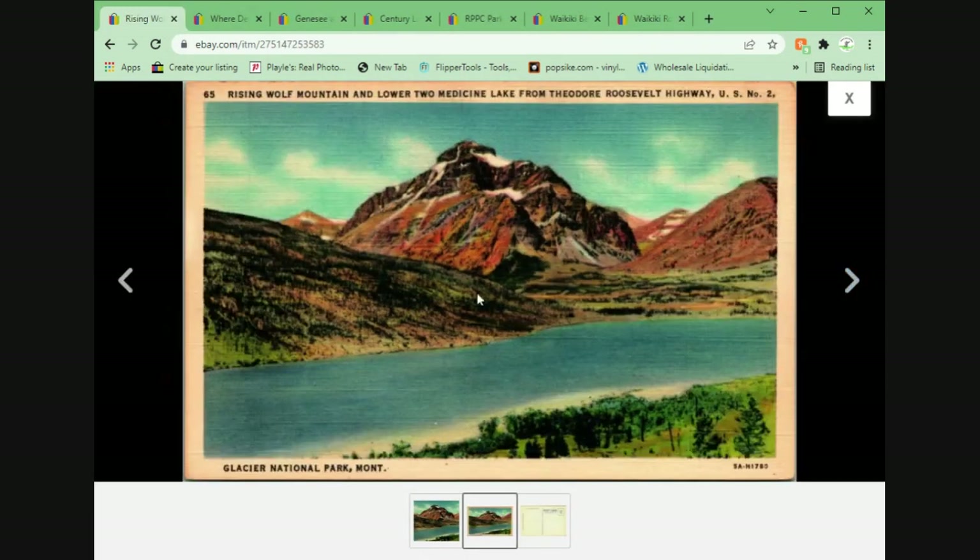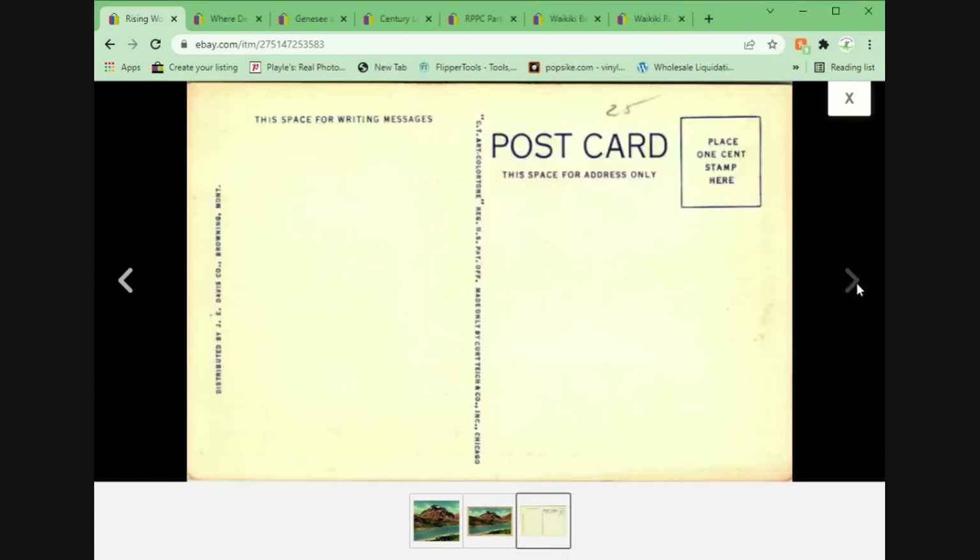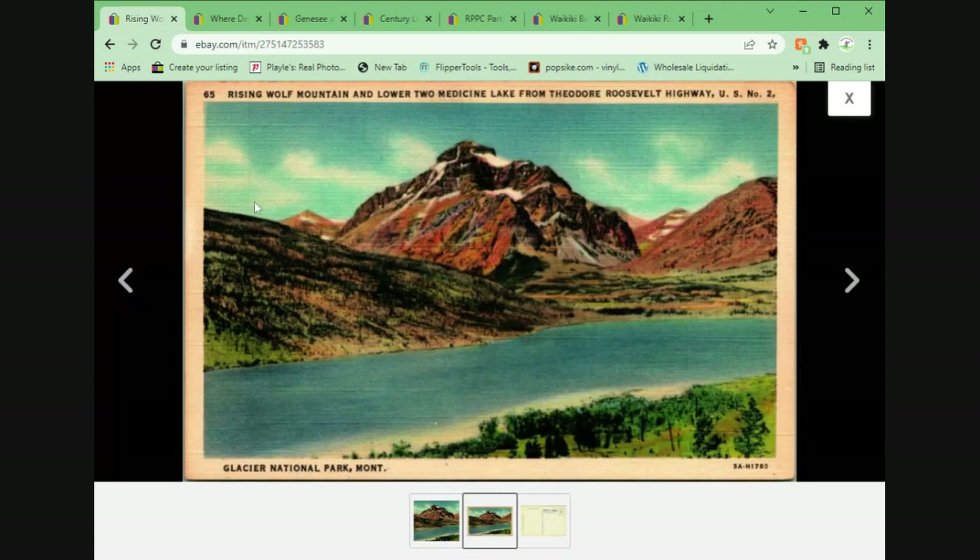Another linen postcard here — Rising Wolf Mountain and Lower Two Medicine Lake from Theodore Roosevelt Highway, Glacier National Park. A lot of Glacier National Park postcards over the last year. Just a nice one, unposted. Somebody was asking a quarter for it — I recognize that handwriting, means this came out of the Michon auction lot from earlier this year, or last year rather.